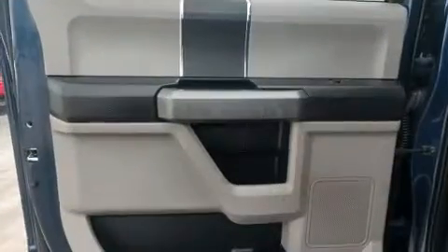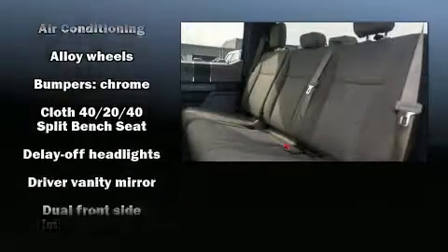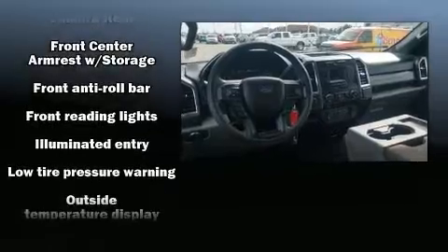Ford prioritized practicality, efficiency, and style by including delay-off headlights, variably intermittent wipers, a rear-step bumper, an outside temperature display, a trailer hitch, and more.